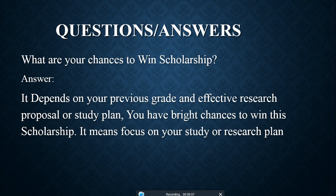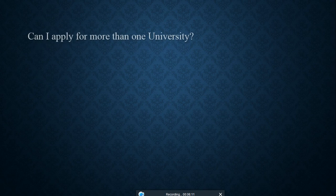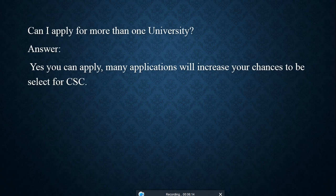Can you apply to more than one university? Yes, you can submit multiple applications, and doing so will increase your chances of being selected for the CSC scholarship.